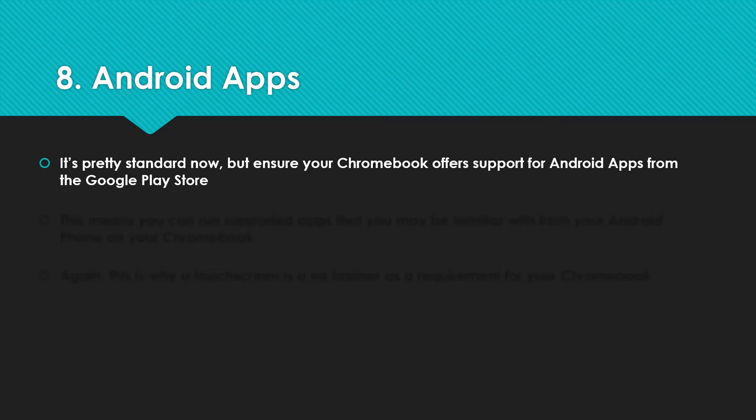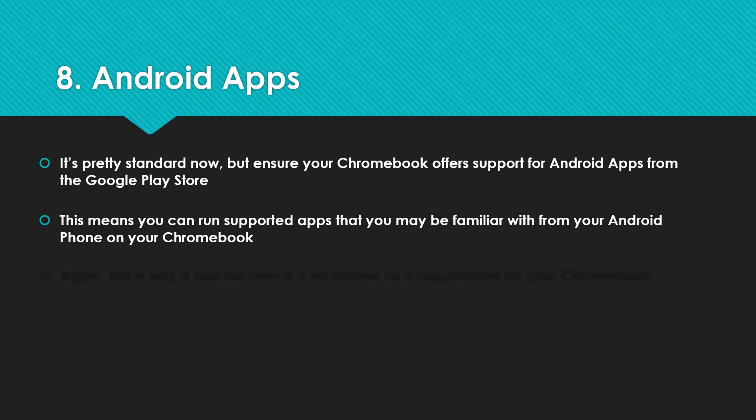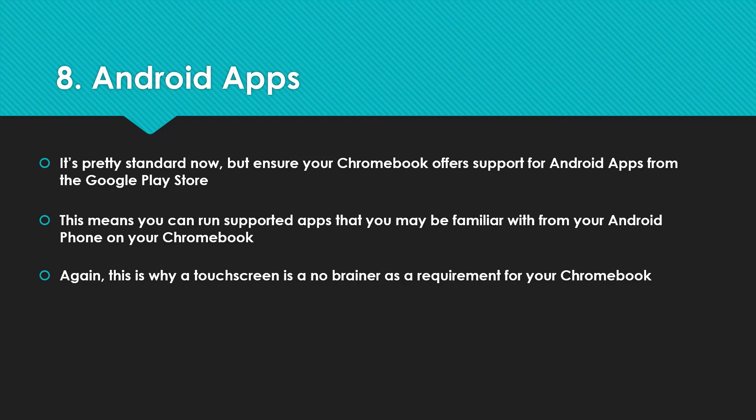Number eight: Android apps. It's pretty standard now, but just ensure the Chromebook you're looking at offers support for Android apps from the Google Play Store. You can then run almost all apps — there are some that aren't supported, but there are a lot you might be familiar with from your Android phone, and compatibility is only getting better. Also, this links back to why touchscreen is a no-brainer: some Chromebooks don't have a touchscreen but do have Android apps, which is a bit of an odd match. Think about how important this is to you and keep an eye out for it.